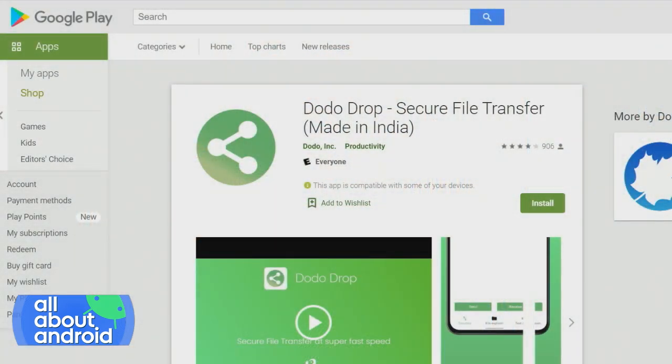I was wondering what options are out there, and I stumbled upon the app we're going to talk about tonight called Dodo Drop — Dodo Drop Secure File Transfer. A couple of weeks ago we talked about how India and China are having a skirmish and India banned a bunch of Chinese-based apps. Apparently from that action there has been an explosion of app development out of India, and this app, Dodo Drop, was developed by a 17-year-old kid in India as a replacement of a previously used app that was by a Chinese developer.